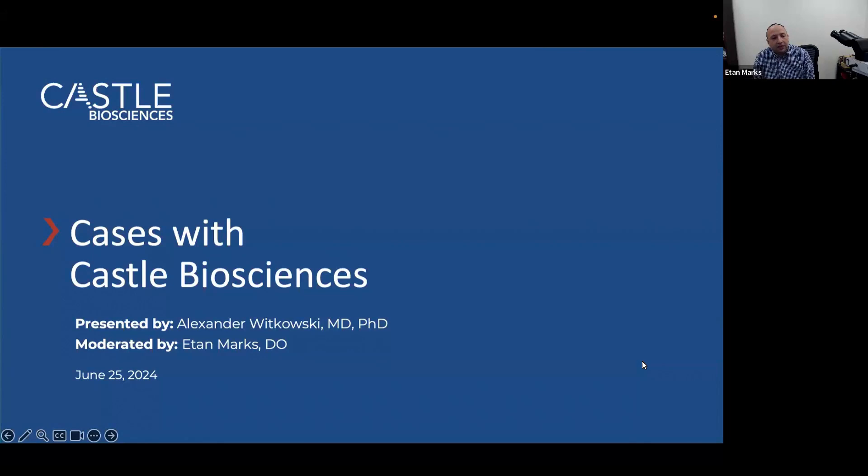Dr. Witkowski completed his medical training and residency in Europe, as well as his PhD in Modena, Italy, focused on implementing virtual biopsies with dermoscopy and reflectance confocal microscopy at the bedside. He is currently an assistant professor and co-director of the Skin Cancer Imaging Center at Oregon Health Sciences University in Portland, Oregon.